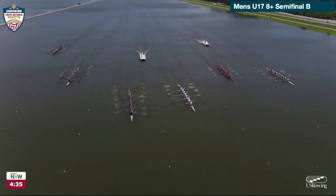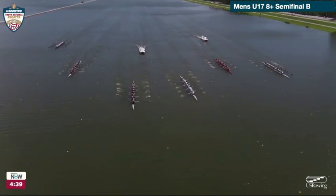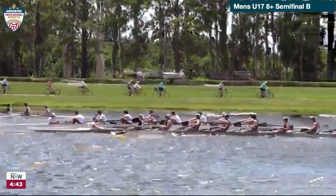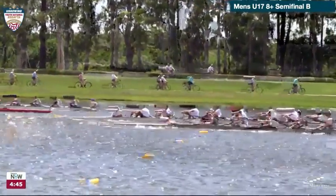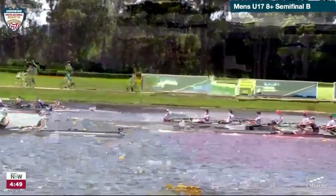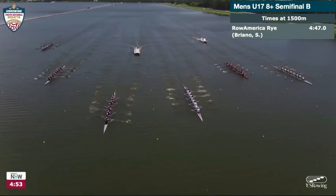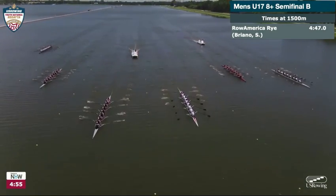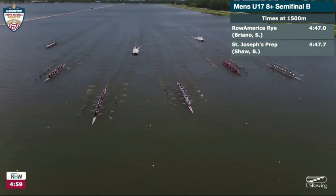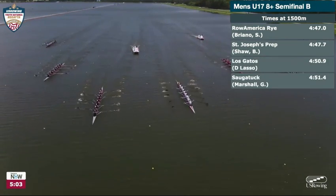Chicago is a little bit off the pace. Looks like Saugatuck is there. Looks like CRI is still the one that's challenging, sitting in fourth place just behind Los Gatos and just ahead of Saugatuck. A really nice press though from St. Joseph's Prep — that's put them not quite level with Row America Rye, but really making an effort to do so. It's three to advance. We saw some great racing from Prep earlier this morning, and now we can see times with 500 meters to go. It's Row America Rye, St. Joseph's Prep, Los Gatos running third, and Saugatuck in fourth.